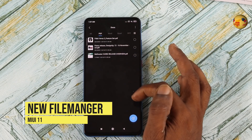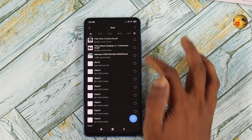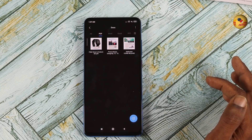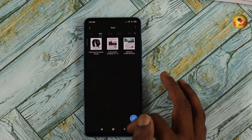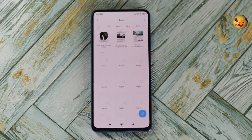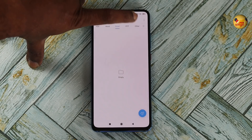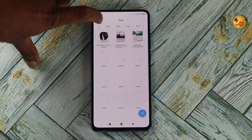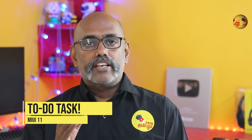In the file manager, the documents are listed and the tiles are sorted. You can see the icons on the laptop or computer view. You can see the option to open and identify the file. Once you can see the images, you can view the document and check the documents.